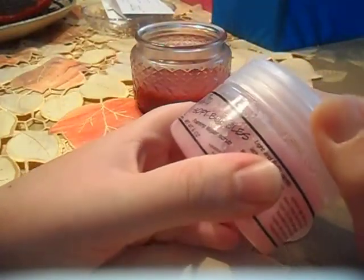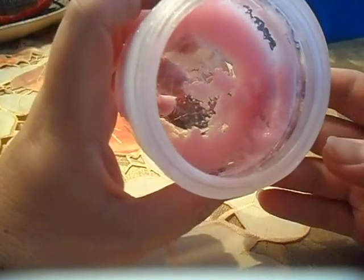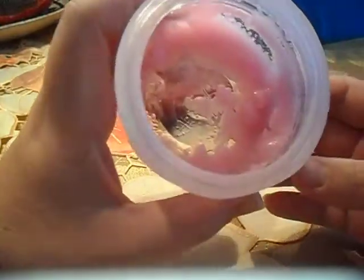It's six ounces and it comes in this little container with a flip top. It's really cute. As you can see, it's pink and I'm almost done with it. I think I have enough for one more shower, and it's going to be a very conservative shower because I use a lot more than this.